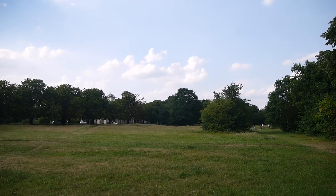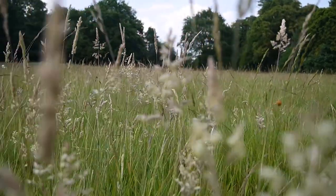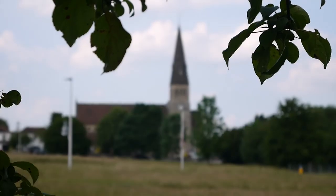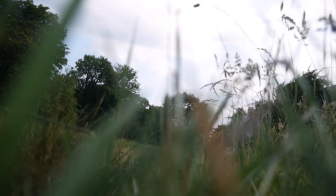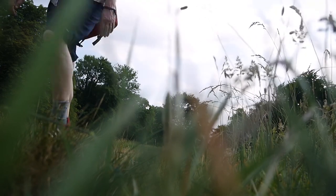Woodford Green is really delightful. It's a lovely bit of countryside that got sucked into London but it still retains its rural character. It's about 6pm but it's still about 30 degrees. I want to go up onto Pole Hill — you feel the need to get onto high ground.